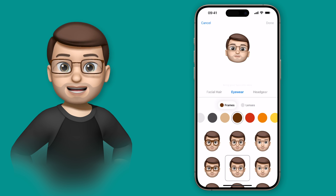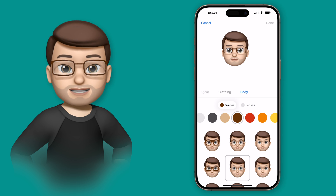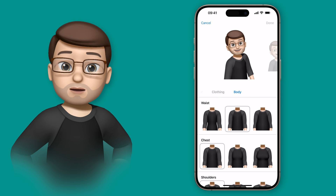From here we have all the usual customisation options, from hair to eyewear and everything in between, but if we go right across to the end we now have the new body options.